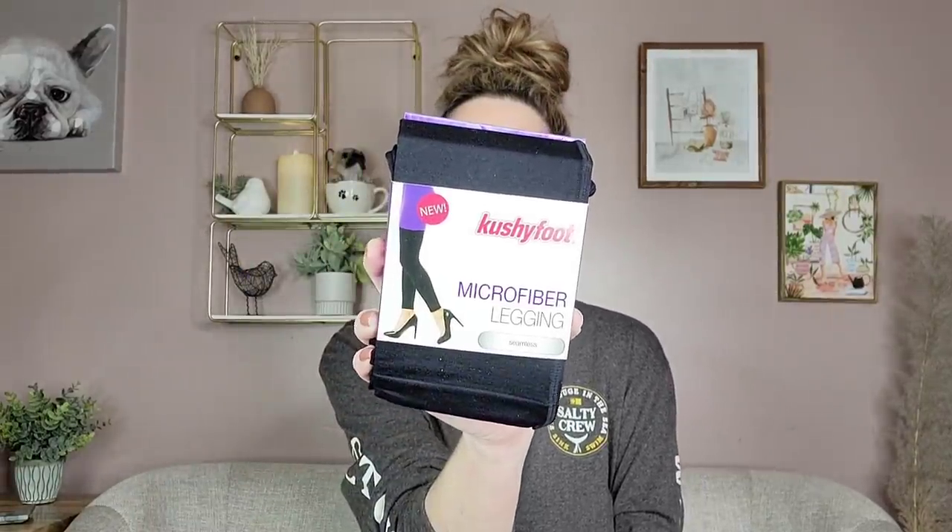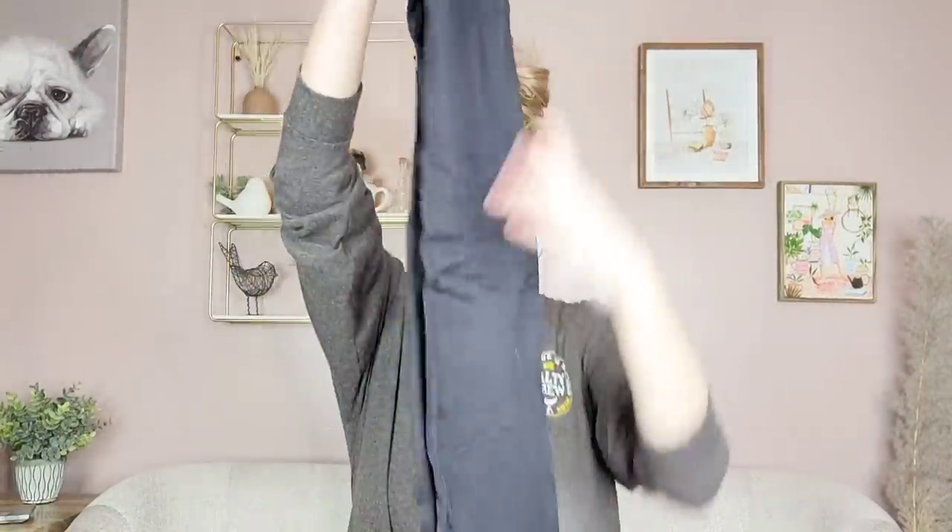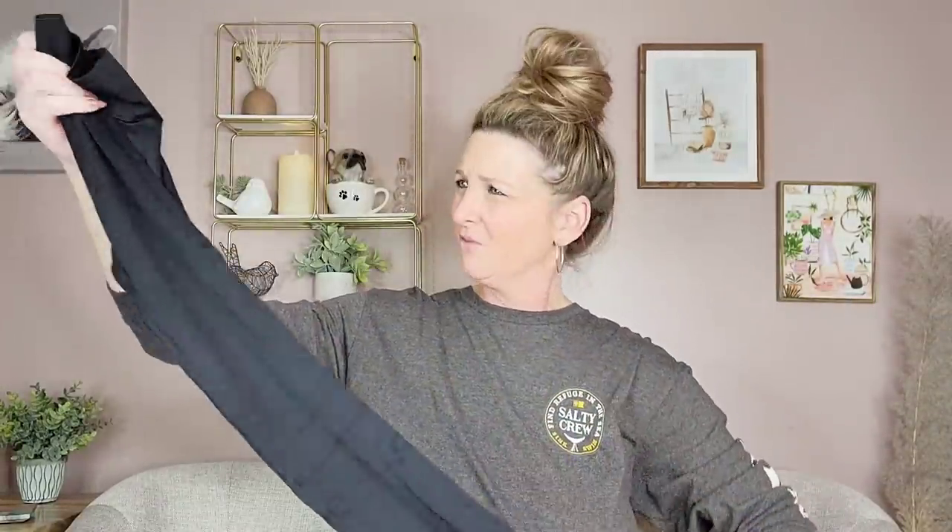By Cushy Foot, this is a microfiber legging, seamless, in the color black. It says medium or large, and I just confirmed it's a medium. I haven't worn leggings in probably a decade, but they feel soft. I don't know if I'll try them on, but you can always cut them up and use them in a different way.